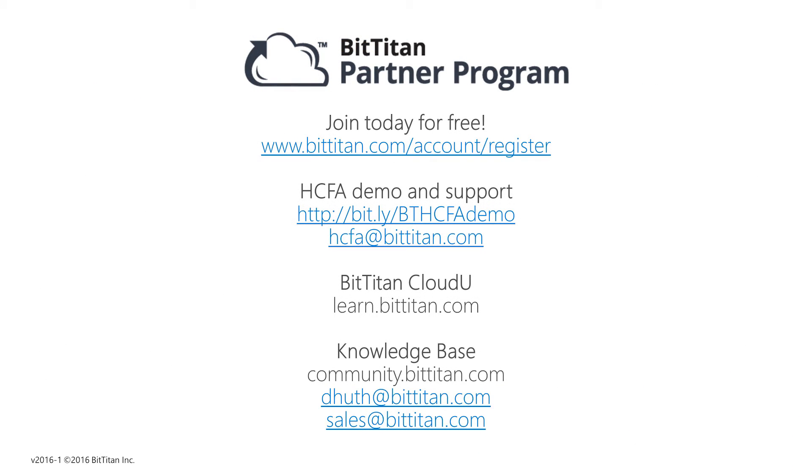Contact BitTitan today to get started, or reach out to your chosen distributor who may offer the licenses through their CSP program.